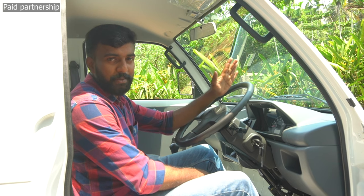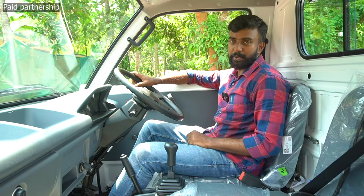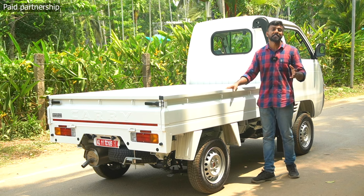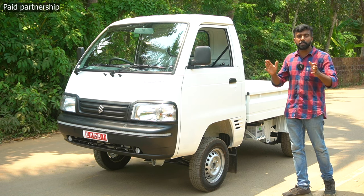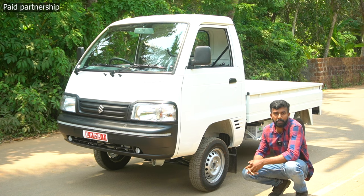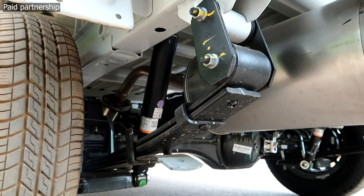The Super Carry is powered by a 1.2L engine. For the suspension, the vehicle has a coil spring setup at the front and a leaf spring at the rear, providing a comfortable loading and driving experience.